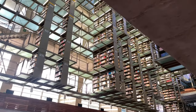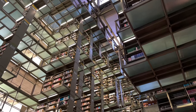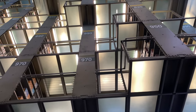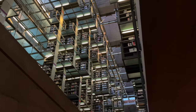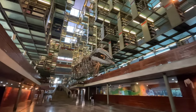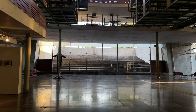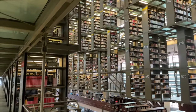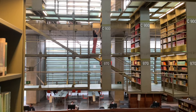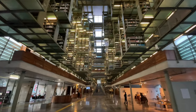This colossal library, a creation of Mexican architects Alberto Kalach and Juan Palomar, can easily be missed with its fortress-like exterior. Yet inside, it transforms into an awe-inspiring spectacle. The shelves seem to float as you walk past them. We were there at dusk, just before the light faded inside the building, and it was simply magnificent.